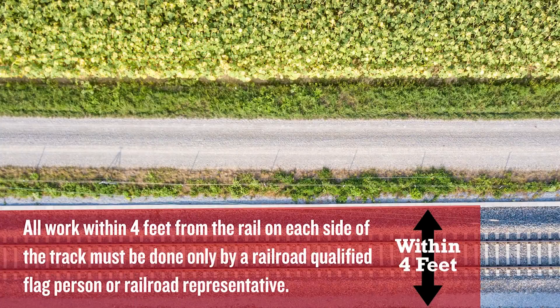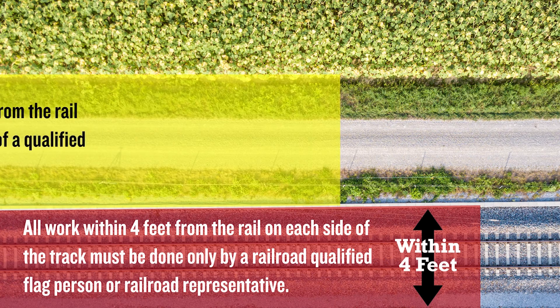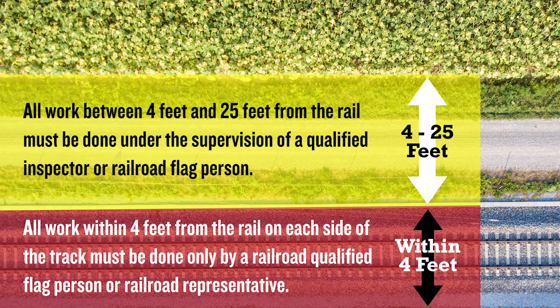In most instances, all work within four feet from the outer rail on each side of the track must be done only by a railroad qualified flag person or authorized railroad representative. For everyone else, this is a no-work zone. All work between four feet and 25 feet from the rail must be done under the supervision of a qualified inspector or railroad flag person.